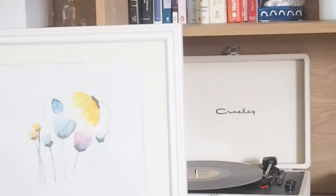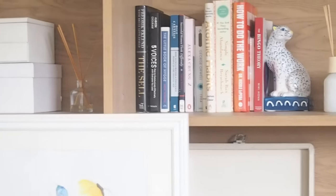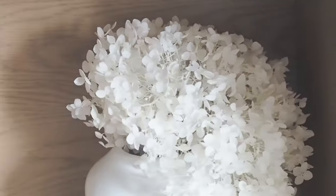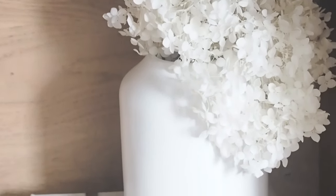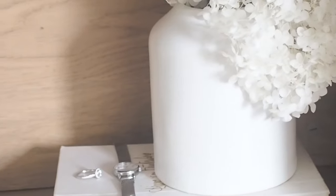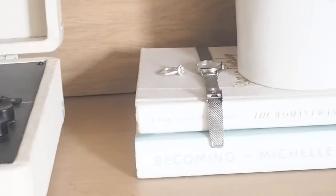My bookcase, also from IKEA for the moment, is more practical. I typically like a more minimal style, but at the moment I'm just filling it with things that I actually use along with some decorative accessories. The bookcase sits on top of a set of drawers from IKEA called the Malm drawers.